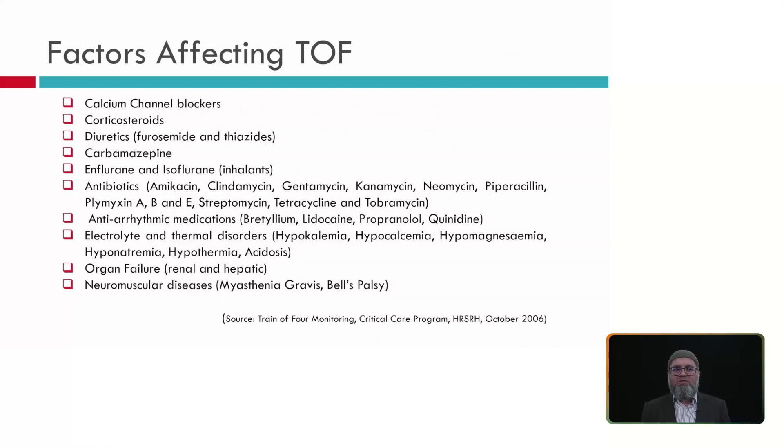There are many other factors besides muscle relaxation that can affect train of four monitoring. Medications including calcium channel blockers, steroids, antiepileptics such as phenytoin and carbamazepine, inhalational anesthetic agents, antibiotics, and anti-arrhythmic drugs such as lidocaine, propranolol, and beta blockers can all affect the signal. Electrolyte and thermal disorders — including hypokalemia, hypocalcemia, hypomagnesemia, hyponatremia, hypothermia, and acidosis — also have effects because calcium, potassium, and sodium are all needed for the sodium-potassium pump, sodium channels, and potassium channels. Patients with organ failure (renal, hepatic, or liver failure) and patients with neuromuscular diseases such as myasthenia gravis or Bell's palsy will also have altered train of four responses.